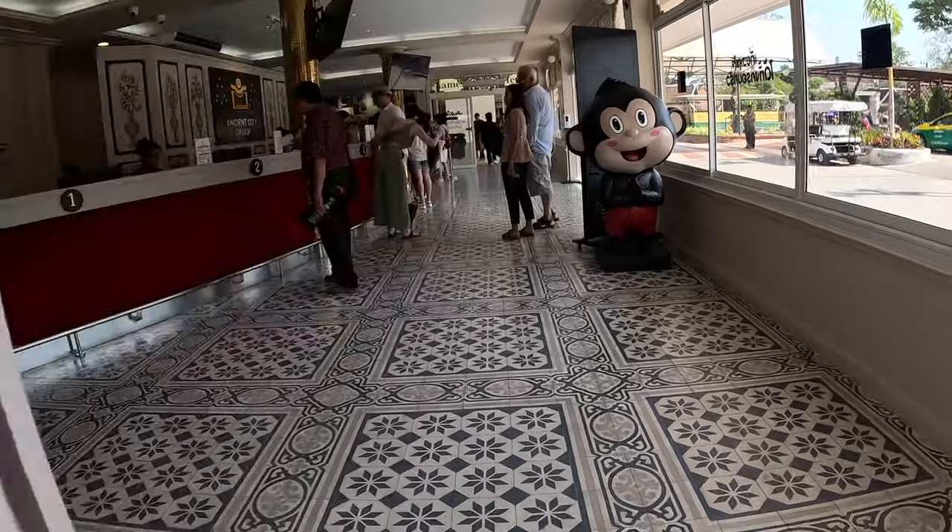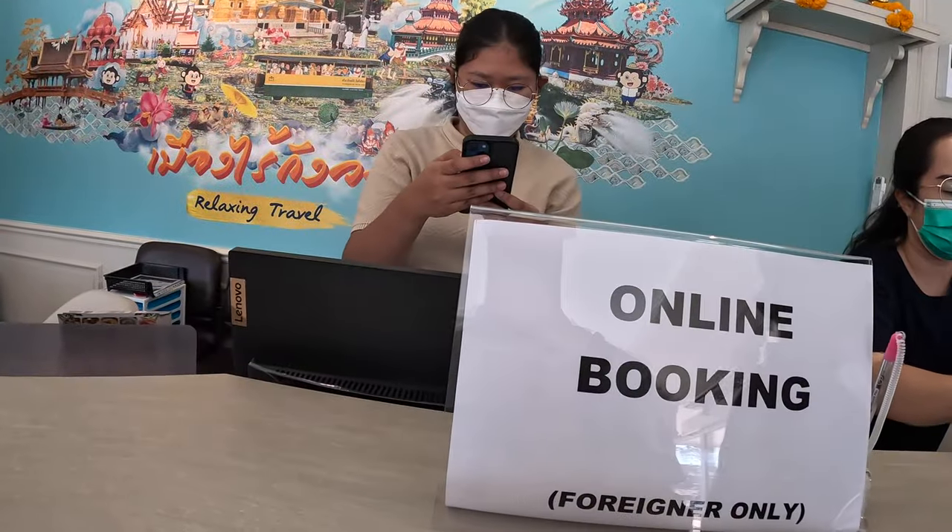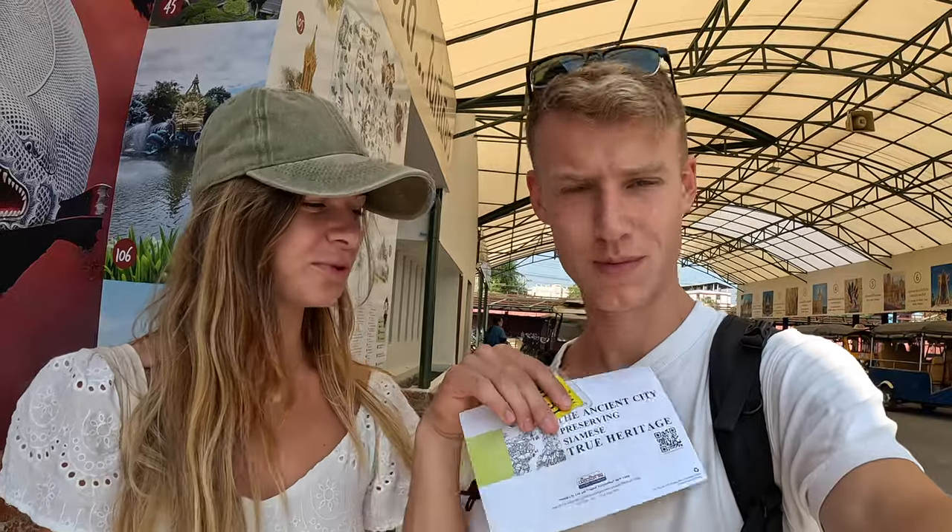We've just arrived at the ancient city entranceway. I'm quite excited for this. We've already got our ticket because we booked it online just literally 20 minutes ago on the train. Booking online was super easy — we went straight to the check-in desk and she just checked us in. We saved 50% so there's no reason why you shouldn't book online.